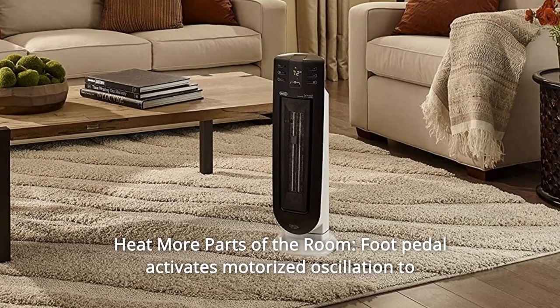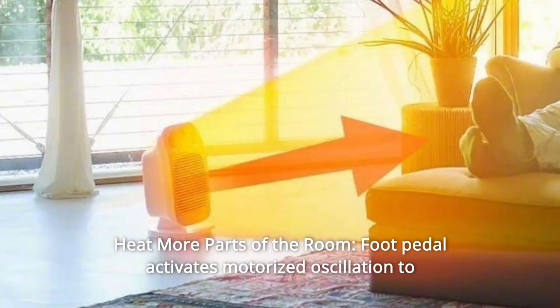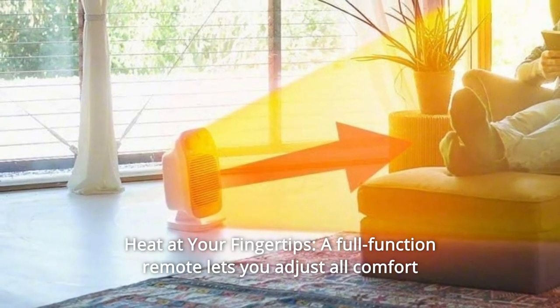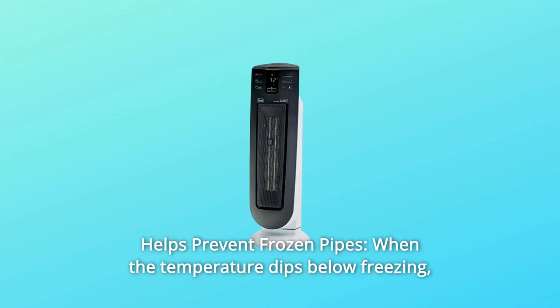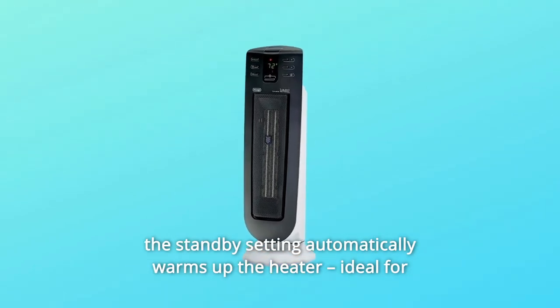Number 7: Heat More Parts of the Room — a foot pedal activates motorized oscillation to deliver full-room warm air circulation. Number 8: Heat At Your Fingertips — a full-function remote lets you adjust all comfort settings without getting up. Number 9: Helps Prevent Frozen Pipes — when the temperature dips below freezing, the standby setting automatically warms up the heater.